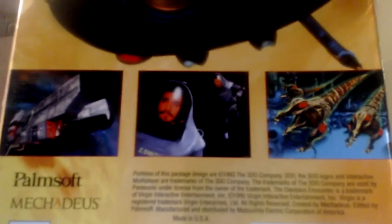Digital Press also noted in their collector guide that covers the systems of this era that it's a good game. The 3DO, unlike the Sega CD, handles full motion video very well.